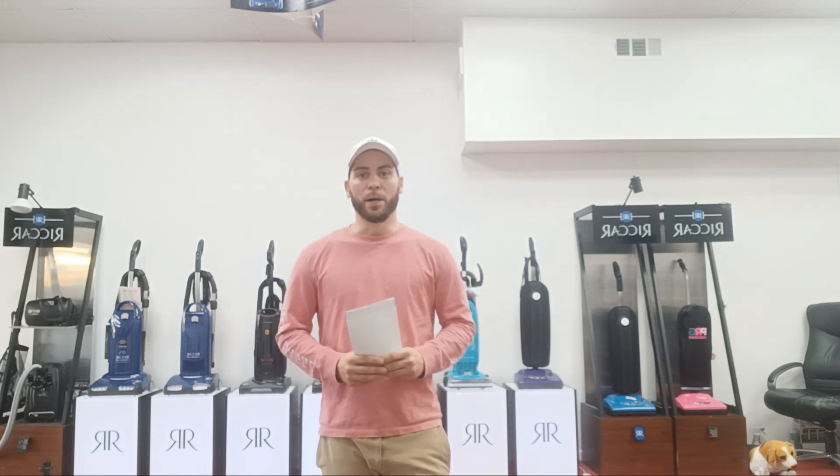We get a lot of calls about different vacuums that we work on and service. The answer to all those questions is: if it's a vacuum and it picks up dirt, or it mops, or it's cordless, or it's robotic — bring it to us. We can certainly look at it no matter the brand, type, or what kind of vacuum it is. A lot of the ones we get in are Bissell, Hoover, Dirt Devil, Shark, Dyson, and so many more.